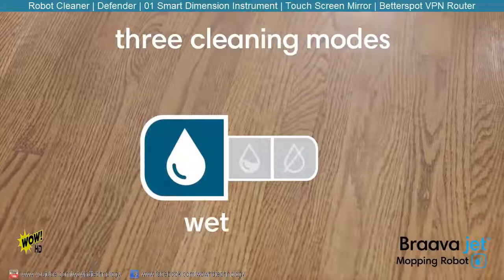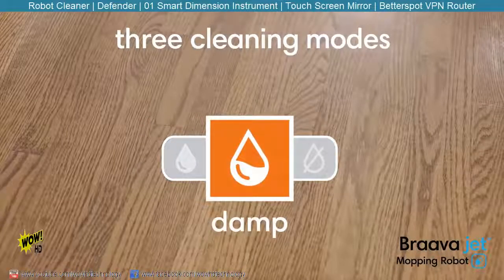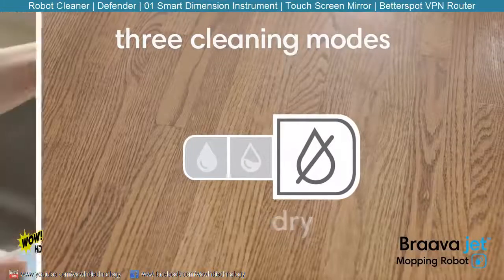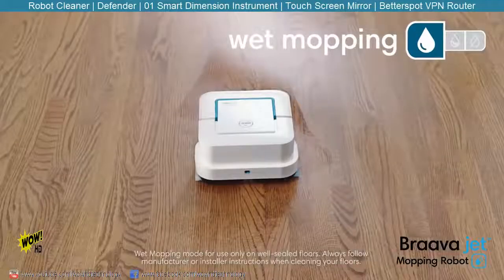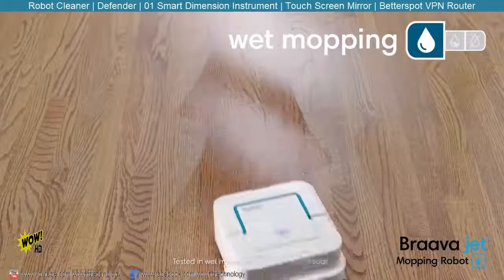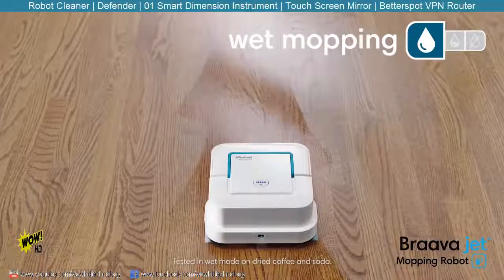BravaJet features three cleaning modes. It recognizes the type of cleaning pad and automatically adjusts the way it cleans. Attach a wet mopping pad and BravaJet uses a triple pass cleaning motion, precision jet spray, and water activated cleaning agent to tackle dirt and stains.